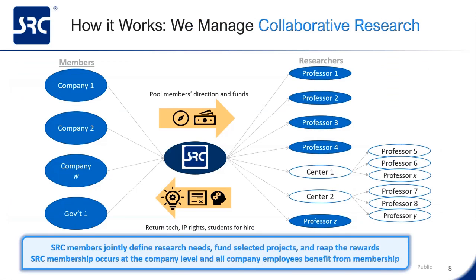How does SRC work? SRC manages pre-competitive collaborative research. We pool directions and funds from industry members with government agencies together to fund professor-led research projects. We have numerous smaller projects focusing on industry-relevant topics, along with larger centers to handle larger problems in scope. Industry and government get novel, relevant technology from these projects, along with IP rights, freedom to practice, and highly-trained students for hire. SRC members jointly define these research needs, fund their projects, and reap all the rewards. SRC membership occurs at the company level, and all company employees benefit from this membership.